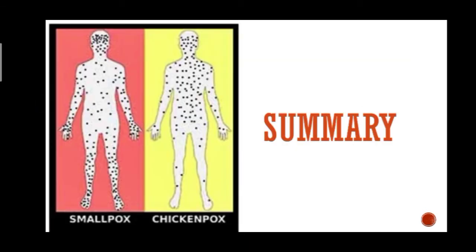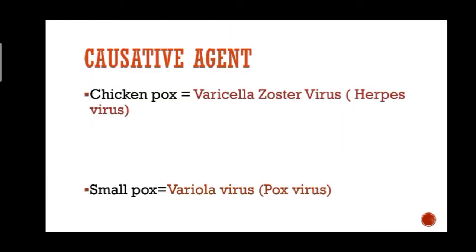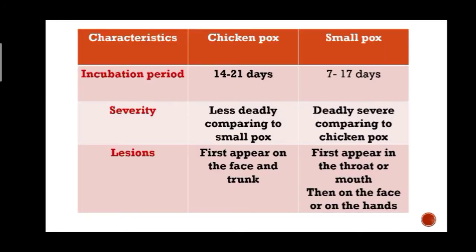To summarize the differentiation between smallpox and chickenpox: the causative agent of chickenpox is the varicella zoster virus, which is a herpes virus, and the causative agent of smallpox is the variola virus, which is a pox virus. There are also some key characteristics to compare.